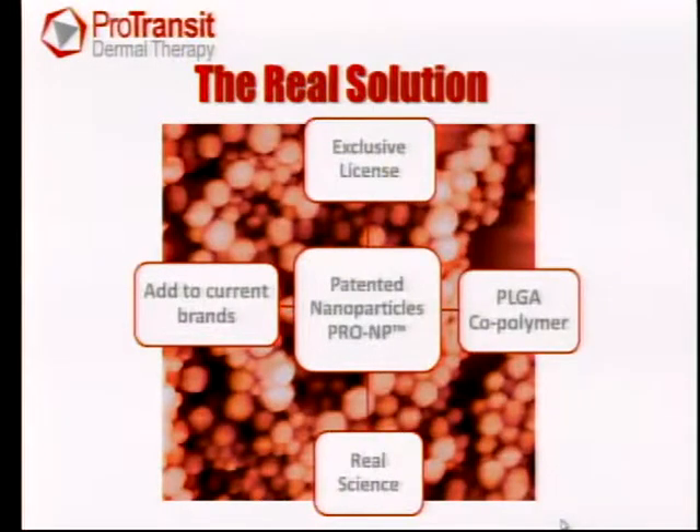We've come up with a real scientific solution based on nanomedicine. These are patented nanoparticles that we call pro-NP. In the background here you can see an electron micrograph of a cluster of those nanoparticles — they're extremely small, between 80 and 100 nanometers. We hold an exclusive license to these through Unimed. They are made with a PLGA copolymer, and this is real science with peer-reviewed articles. Our plan is to pack antioxidants into these nanoparticles and use them as a delivery mechanism to control oxidative stress, through partnership with current manufacturers of sunscreen and cosmetics.